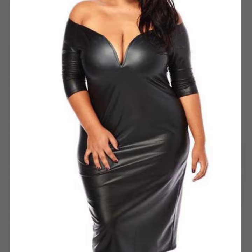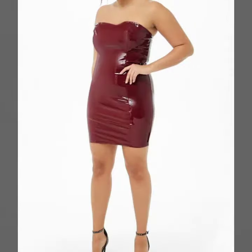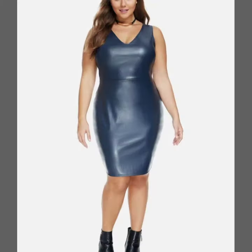So friends, how are you? I'm fine. I hope you are in the best condition of health. I am back again with the most stylish, most demanding collection of latex and leather plus size bodycon designs.